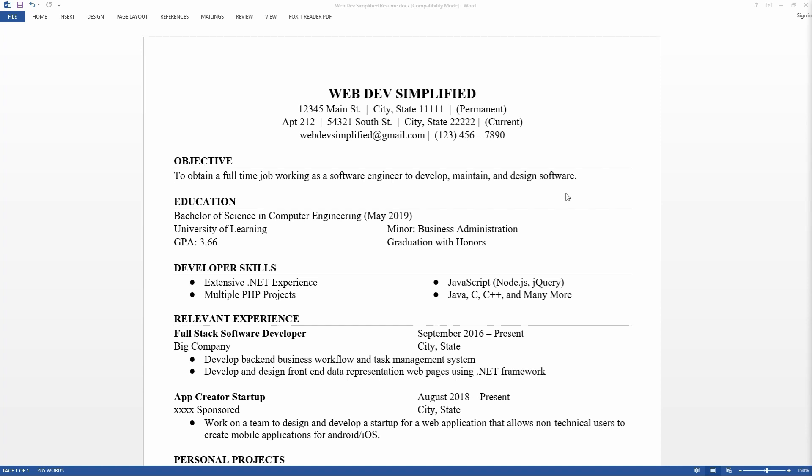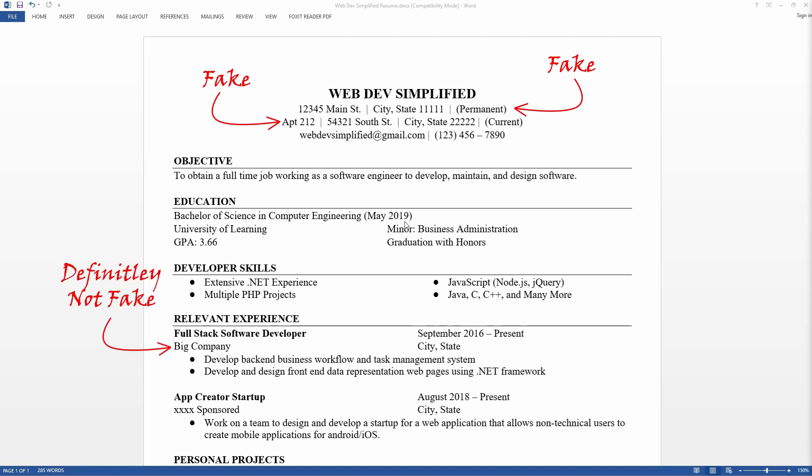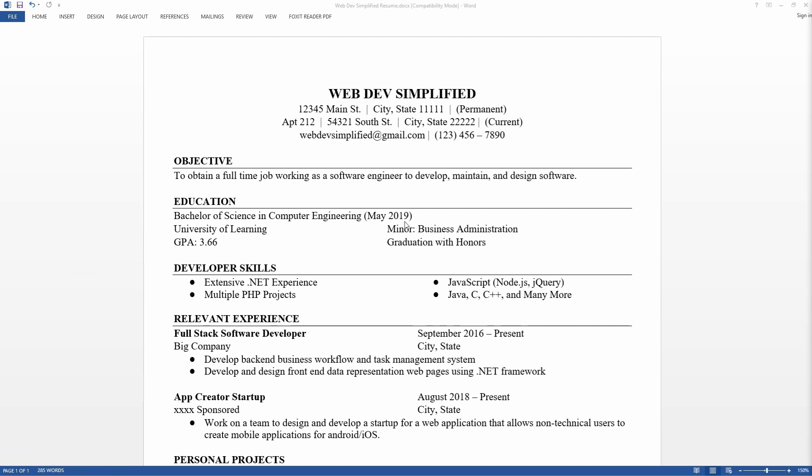The first thing you'll notice is I replaced all the addresses with fake addresses, names with fake names, company names with fake company names, and so on. I also replaced all of the dates with dates that would line up with if I was going to be graduating next year in May.